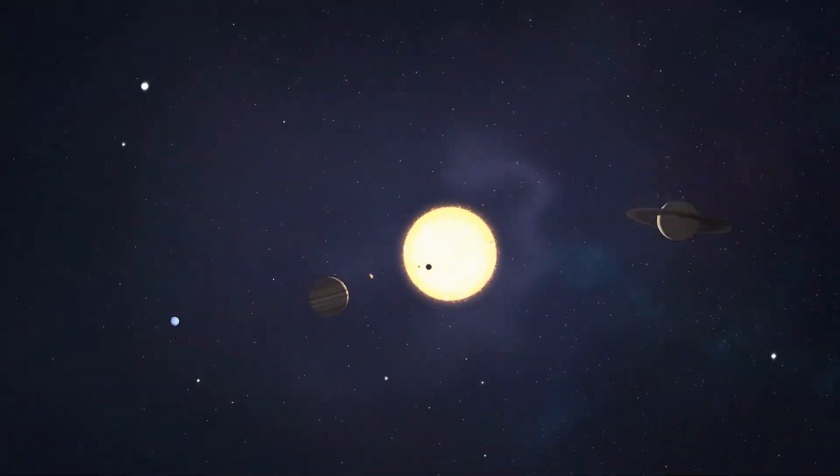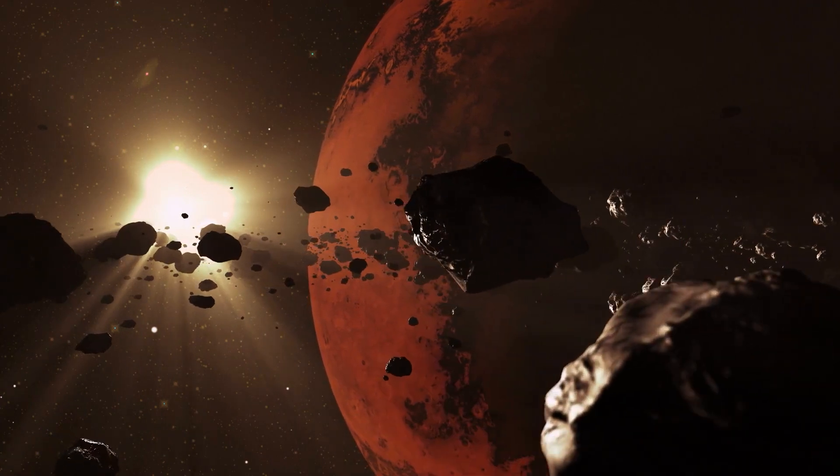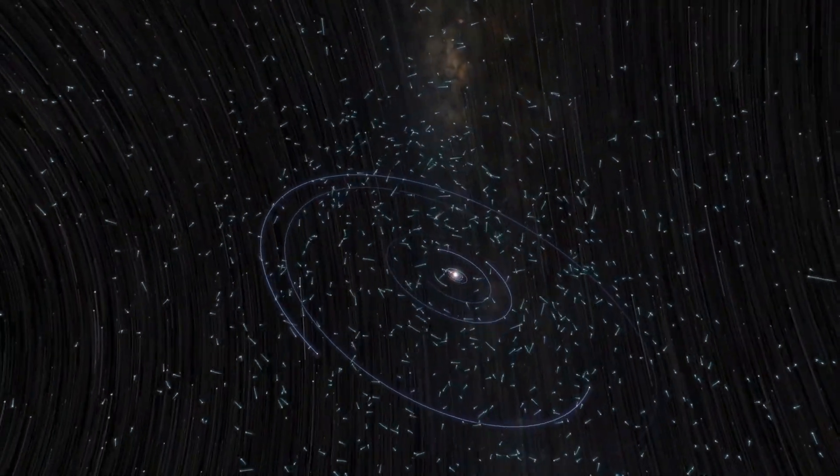In the vast, endless universe, our solar system is just a tiny speck. But the objects that inhabit it, like asteroids and comets, are crucial pieces to understanding the formation and evolution of our corner of the cosmos.